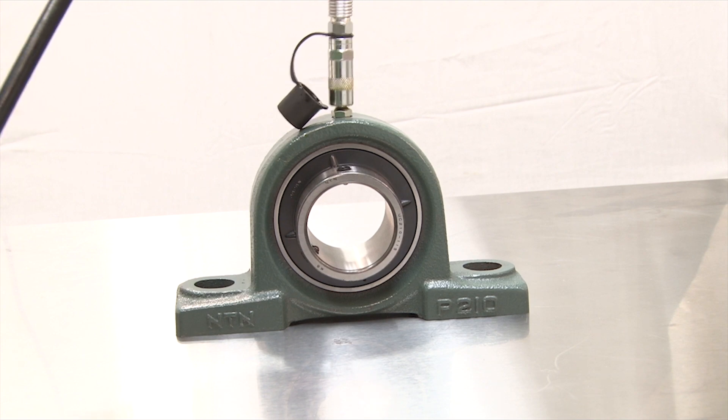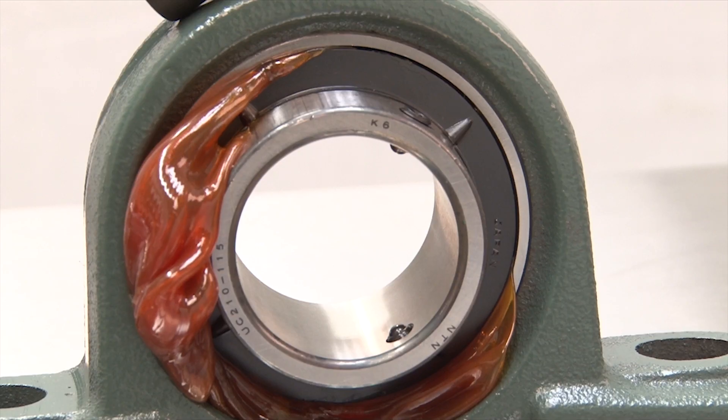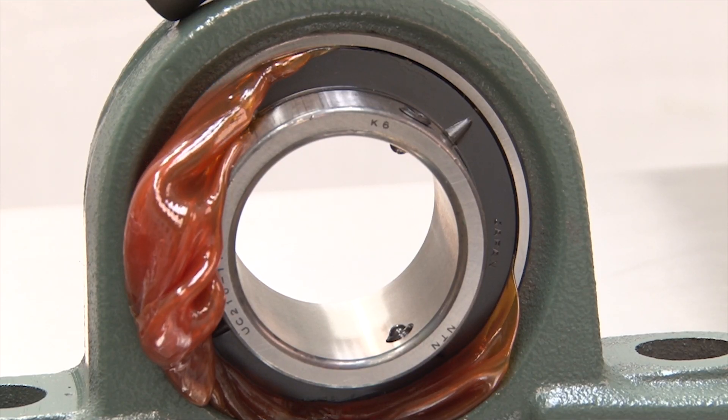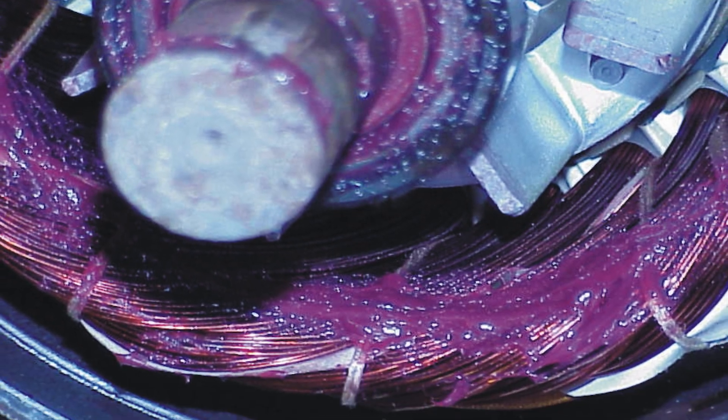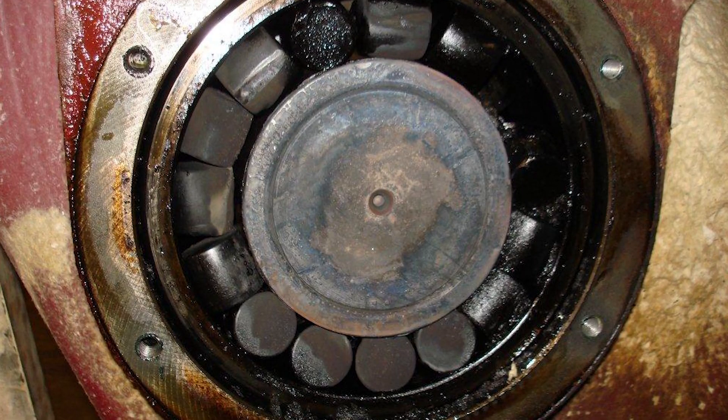Over-greasing can result in excessive lubricant usage, grease leakage, and increased operating temperatures. As a result of this higher temperature and increased fluid friction from too much grease, this can lead to accelerated lubricant degradation and even more mechanical wear.